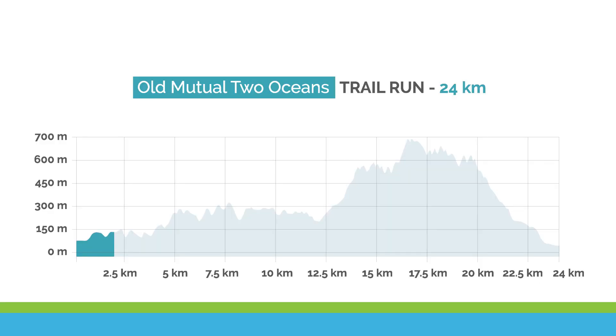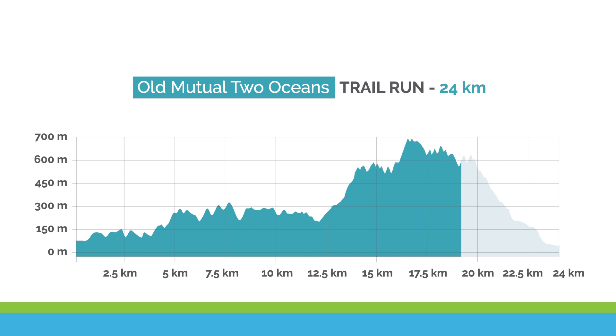The first half is sheltered, the terrain less rocky and it's slightly flatter. The second is far more technical terrain and features the two biggest climbs of the day, as well as a long and steep descent that will test your technical skills and endurance.